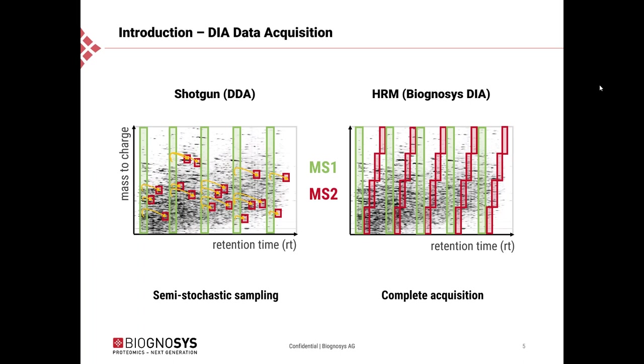This is Lukas Reiter speaking. I want to start with a quick introduction into the different methods used to acquire proteomics data when discovery proteomics is performed. On the left you can see a typical shotgun or data dependent acquisition method. The instrument performs an MS1 survey scan followed by a number of data dependent MS2 scans. The data dependency is shown with orange arrows, and the red boxes are data dependent MS2 scans that the instrument decides on the fly which precursors should be fragmented.